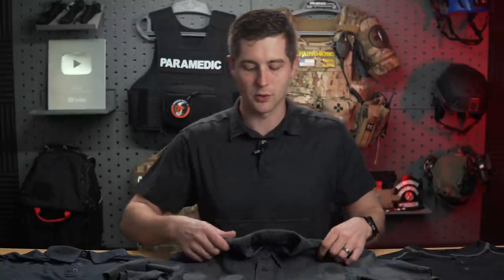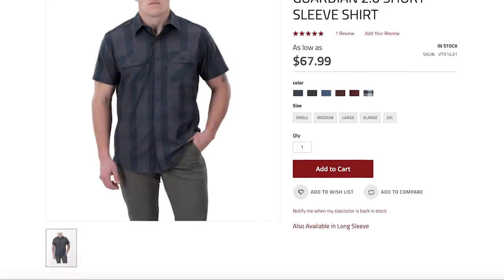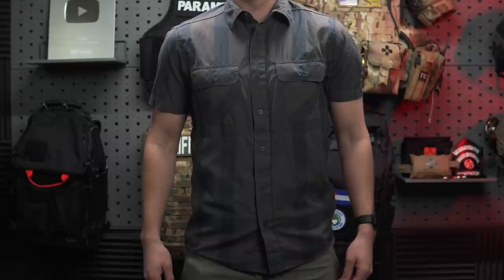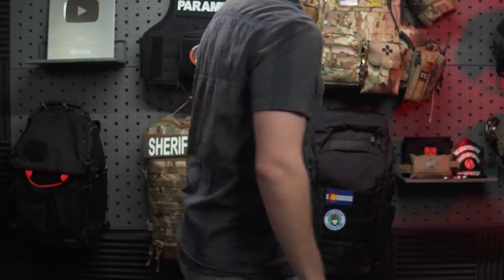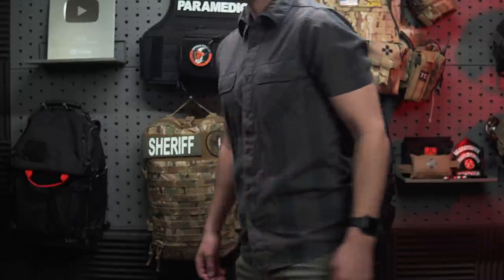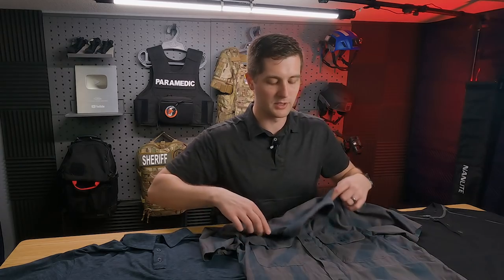The first shirt we're going to talk about is the Guardian 2.0. This is a button-down shirt, and I think it falls more under the category of a classic concealed carry shirt. We're used to seeing floral patterns, Hawaiian shirts, that are just meant to have a pattern to make the bulge of the gun a little less noticeable. A little bit of printing in my experience is okay because people are not looking for it, but we do want to disguise it with patterning — and that's what these are made for.